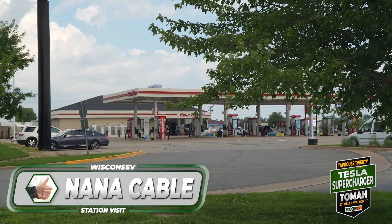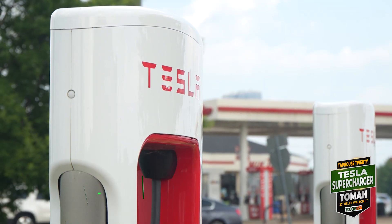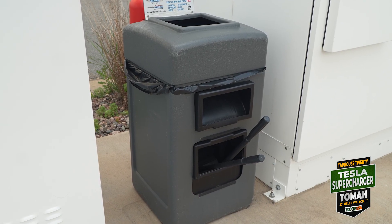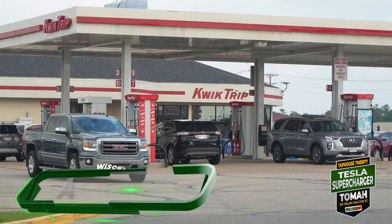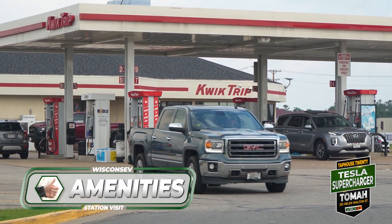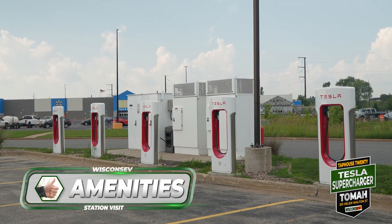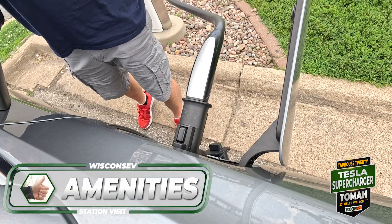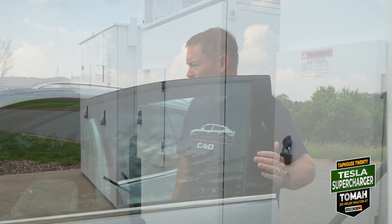Amenities: here at part two of the Tomah Trifecta we're actually a lot closer to QuikTrip, and there are also some restaurants at the Cranberry Heartland Mall area. So we're even closer to amenities — thumbs up. I'm going to press stop here in the car and head over to part three of our trifecta.